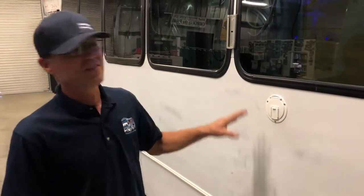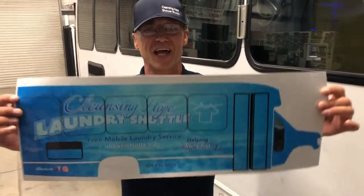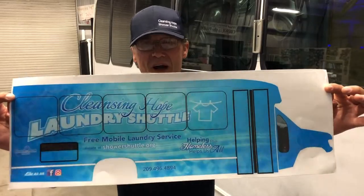Hey everybody, it's Dean and I just want to show you the outside and inside of our bus, Faith. Faith is all scuffed up right now — we just got her prepped for the wrap. This is what she's gonna look like. Isn't that amazing? Look how beautiful that bus is gonna look.